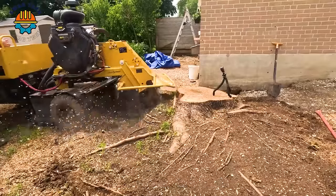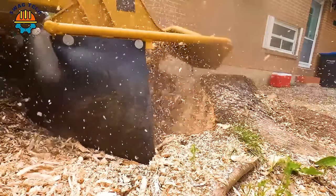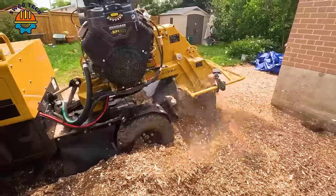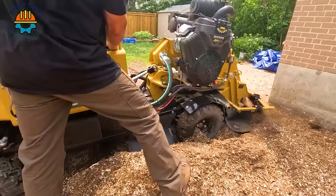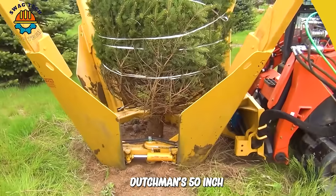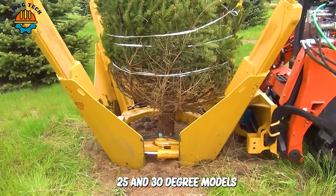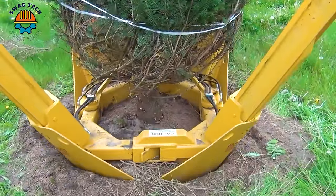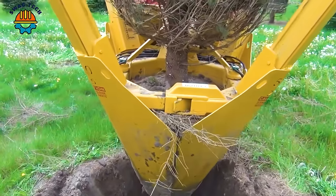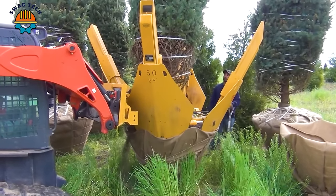Uprooting a Norway maple tree has become easy and fast thanks to this machine. Dutchman's 50-inch tree shovel is manufactured in both 25 and 30-degree models and is designed to create a ball that safely covers trees up to 5 inches in diameter. This type of spade can create a ball nearly 52 inches in diameter.